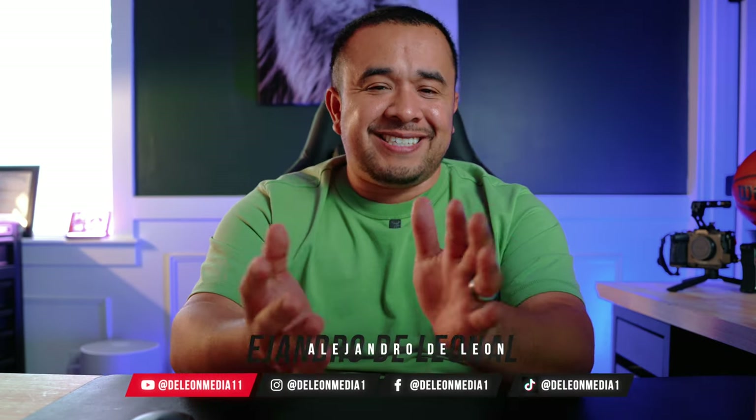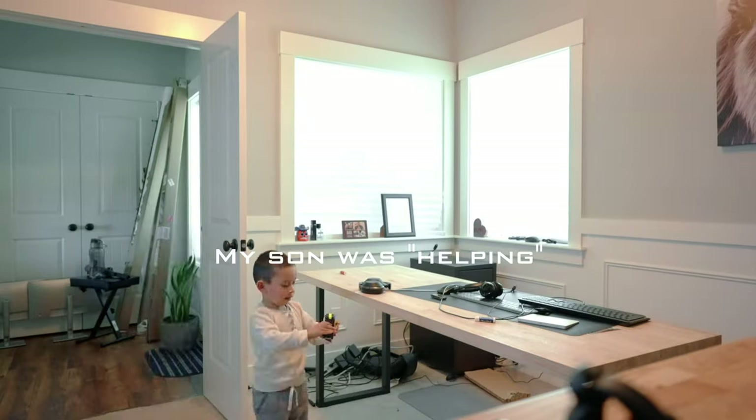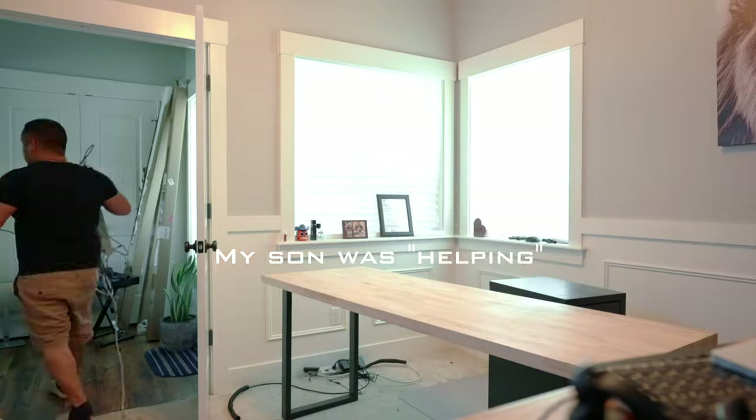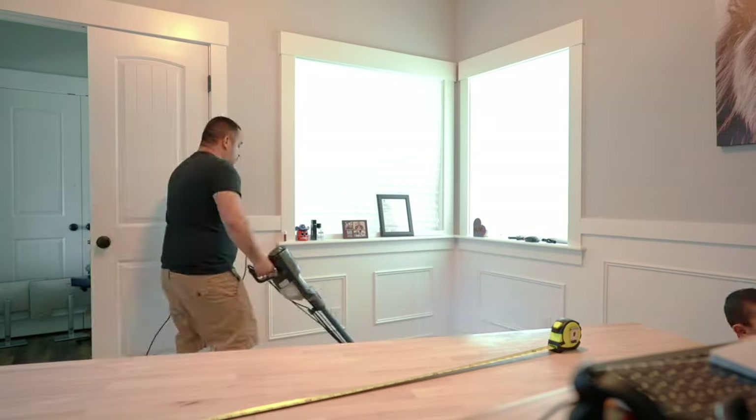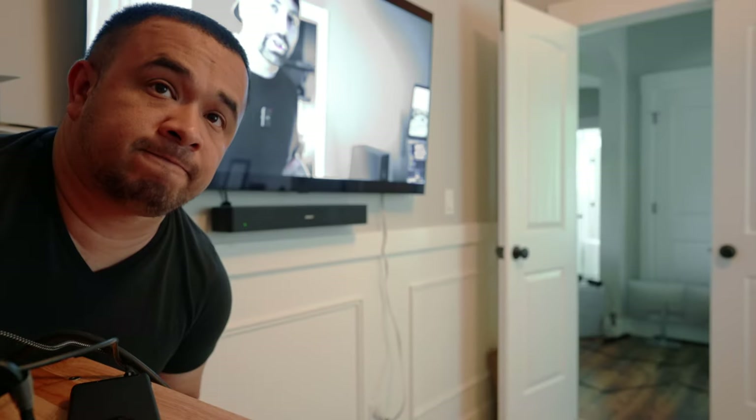Hey guys, it's Alex here — it has been a hot minute. I do apologize; wedding season has me in the trenches, but that's really good and I'm blessed for that. Right before wedding season started, I told myself I need to find a new look in the office because my last setup wasn't good. Like many of you, I just needed to change the scenery.